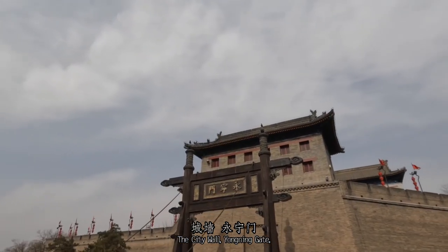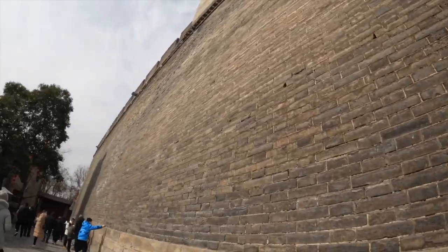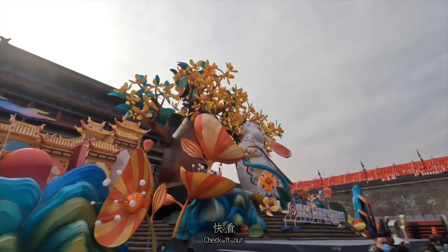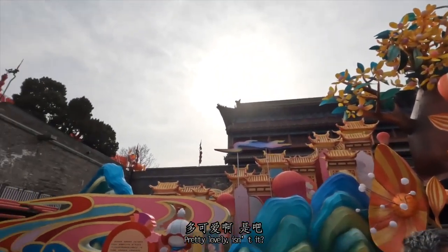The city wall's Yongning Gate is reminding me that the city used to be the capital of China in its golden age, in terms of art, music, and culture. Check it out! This huge rabbit is reminding us that people are celebrating the Chinese New Year. It's pretty lovely, isn't it?